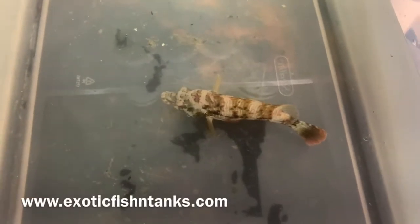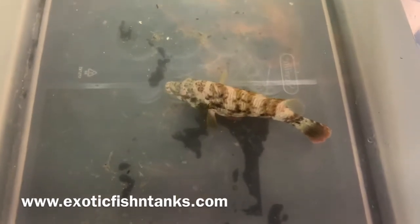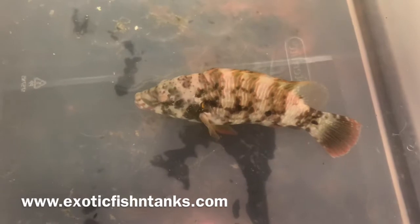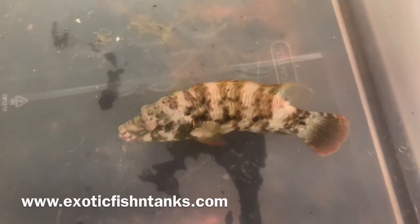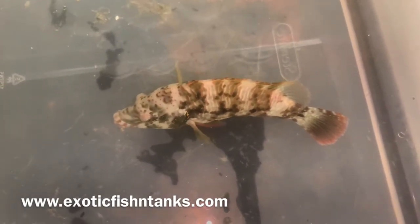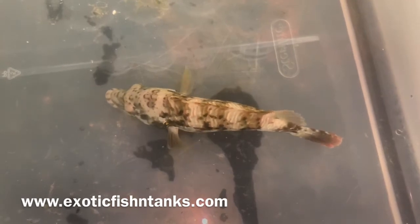Hello everyone, this is Fish Guy Rodney with Exotic Fish in Tanks. I have here a six and a half inch broom tail wrasse. The colors will be much more vibrant — he obviously just came in, and as a result of just coming in, he's somewhat stressed. So you don't see its true and natural colors.